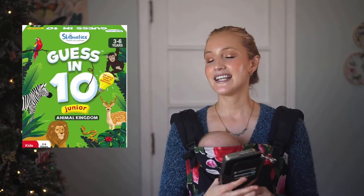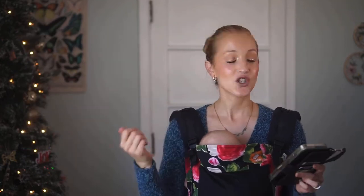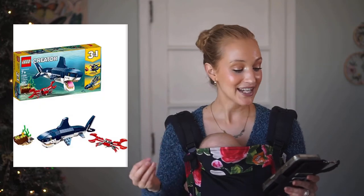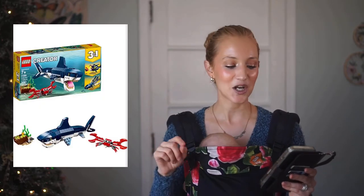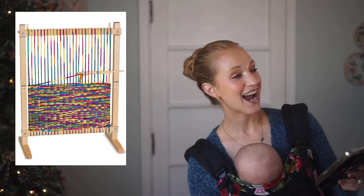Another game I've shared on my channel before is Guess in 10. If you have little people who love animals and learning about them, you literally try to give each other clues to name animals — it's a really fun game. My next pick for my first grader is the Lego Creator three-in-one deep sea creatures set, which has a little shark and a little crab. I thought they were adorable.